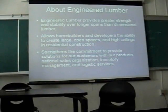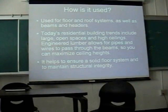It also has greater strength and stability, and lasts longer than regular lumber. It allows home builders to create large open spaces like vaulted ceilings, so the structural integrity won't be localized. It's mainly used for floor and roof systems as well as beams and headers inside houses.